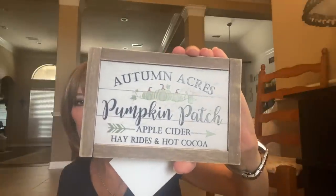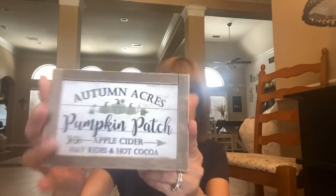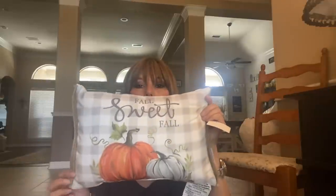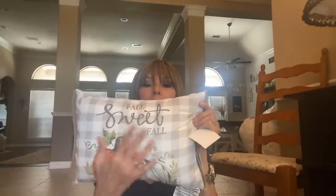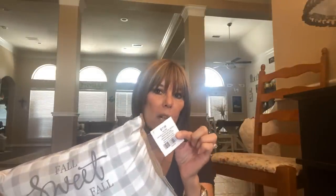Also for my two-tier tray, I picked up this little sign — it says 'Pumpkin Patch, Autumn Acres, Apple Cider, Hay Rides, and Hot Cocoa.' I think I have a larger version of this sign, but this cute little one is perfect for setting in a tiered tray. That was $3.99. I also picked up another pillow — these are the smaller size — and this one says 'Fall Sweet Fall' with gorgeous pumpkins and a great check pattern on it. I've got two now. This was $17.99 and I used my 40% off coupon on it.